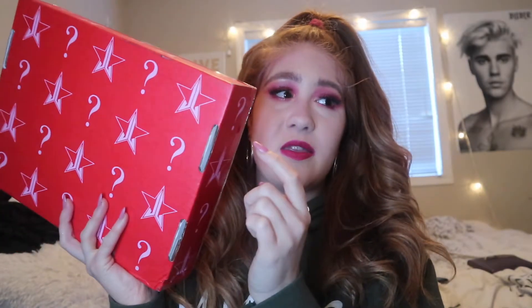Hey guys, welcome back to my channel. So I literally just finished filming my Valentine's Day makeup look. I just took all the hearts off and found out that I have my Jeffree Star mystery box in the post. I wanted to do a video on this and I'm so excited to see what's inside. So I thought I'd open it with you guys — I'm so bloody excited.